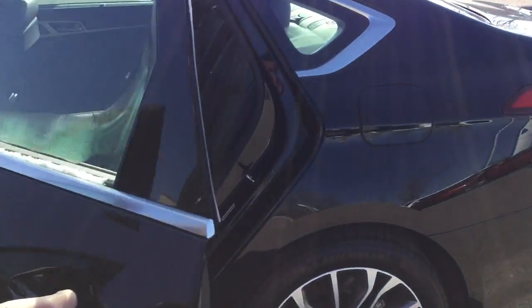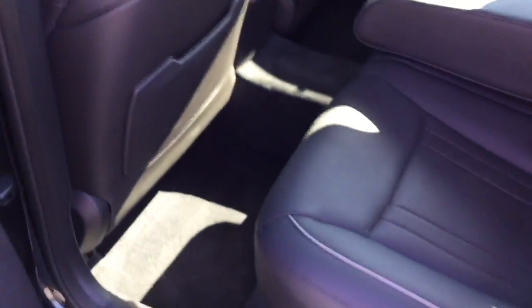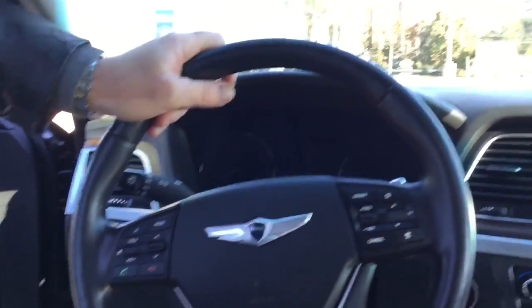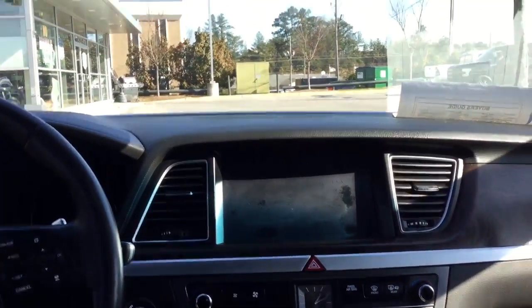Going around to the inside, Joe — it has leather interior, power seats, heated and cooled seats. It does have navigation, Bluetooth, AM, FM, XM radio. It also has Blue Link.